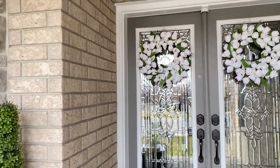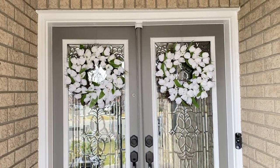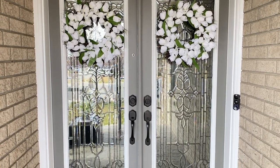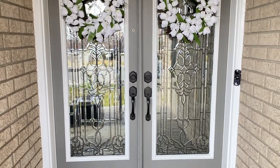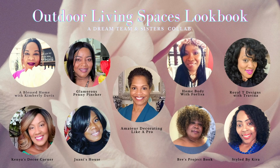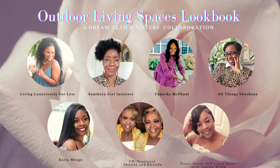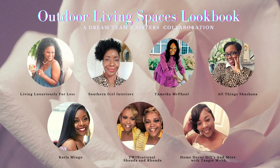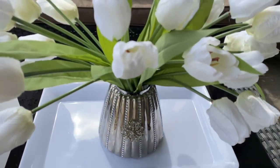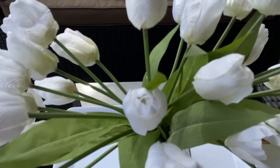Hey penny pinchers, welcome back to my channel! I hope everyone's having an amazing day. This is your glamorous penny pincher Shalomi, and today I am super excited to be participating in the outdoor living spaces lookbook hosted by the fabulous Catherine of Amateur Decorating Like a Pro and the amazing dream team. We have also invited a few wonderful guests, so if you want to see all of our beautiful outdoor spaces, just keep on watching.